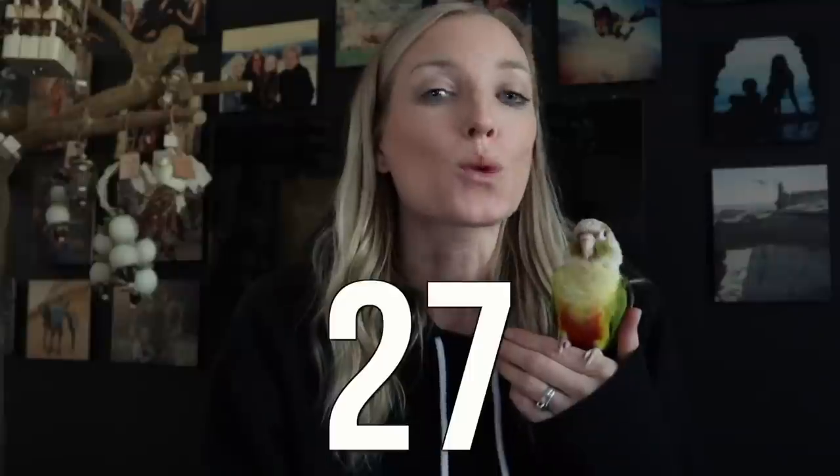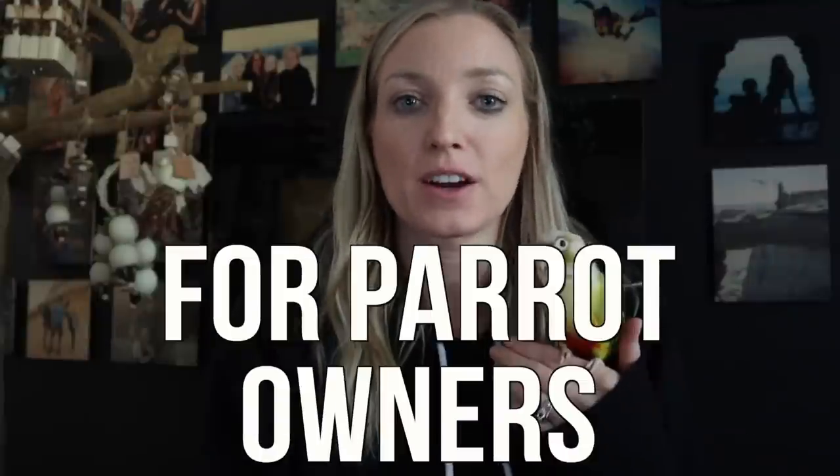Hey everybody, Jamie Lee here from Bird Tricks, and today's video is going to be going over 27 must-haves for parrot owners to make your life just a little bit easier.